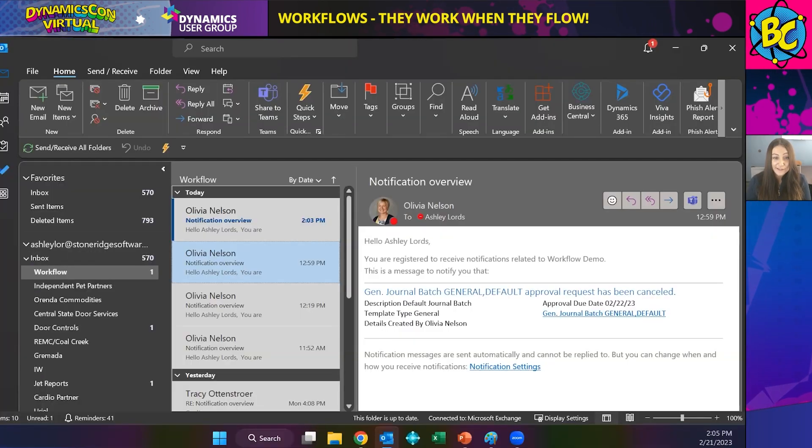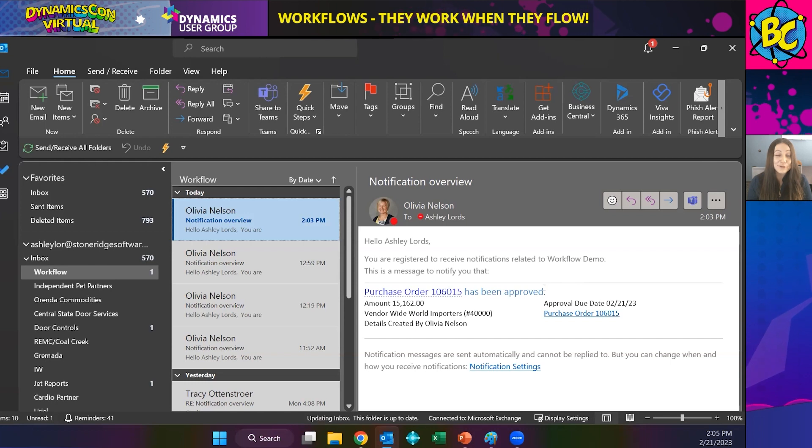I'll pass it back to you, Ashley. I have now received a new notification from Olivia Nelson saying that my approval request was approved. I have a link right to the purchase order, but because it's already released, I don't actually have to go back and view it — it's already started to be processed by the next department. Next we will get into the general journal approval configuration.